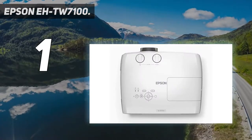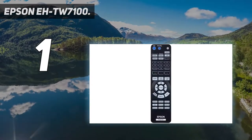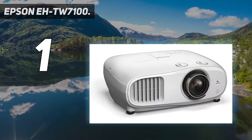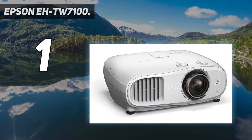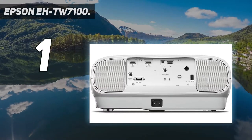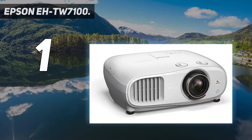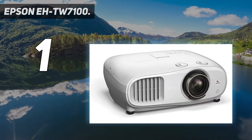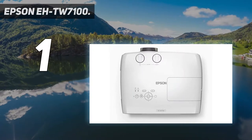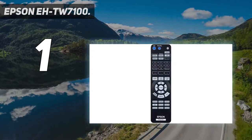4K Pro UHD for crisp, clear images — watch native 4K and upscale non-4K content. Easy to set up and access content; stream by plugging devices into either of the two HDMI ports. High quality and affordable, with flexible features that deliver a 4K experience at an affordable price. Engaging big screen experience — get the best out of movies, sports, and gaming.